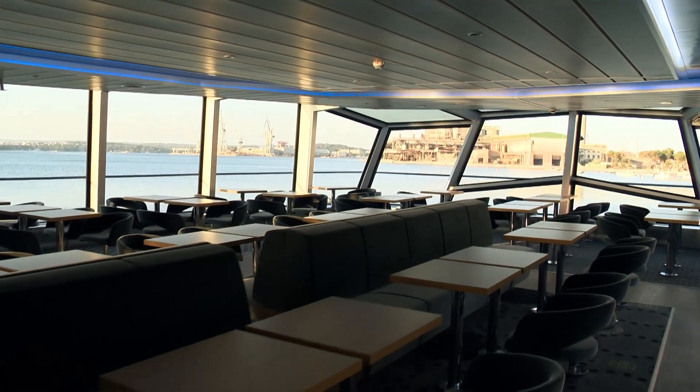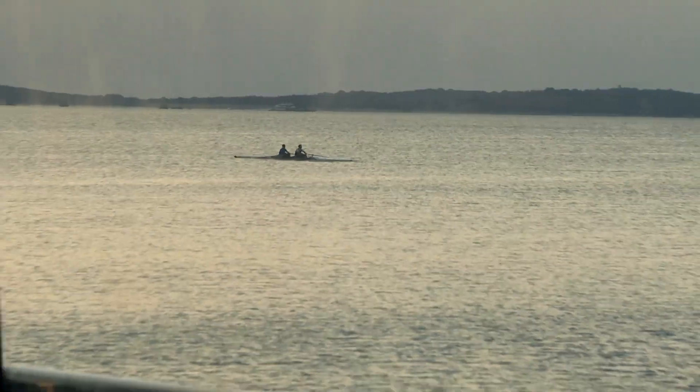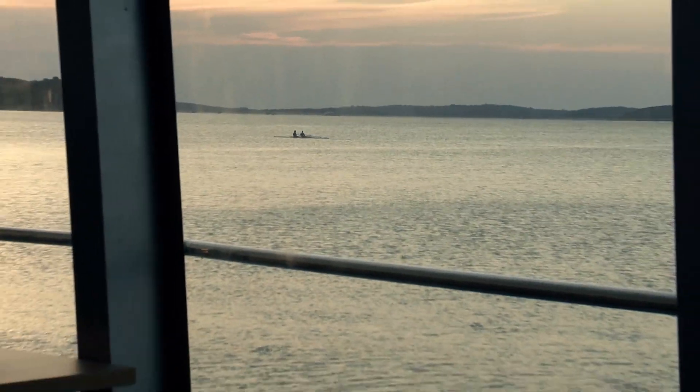The 200-seat salon on the main deck features large windows that enable the passengers to enjoy a good view during cruising.